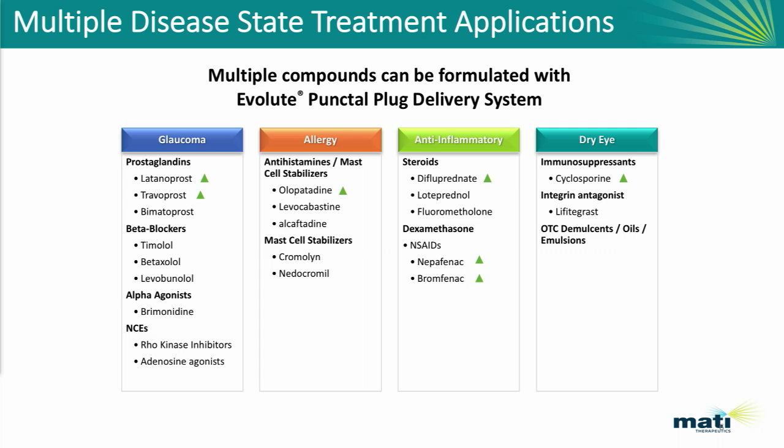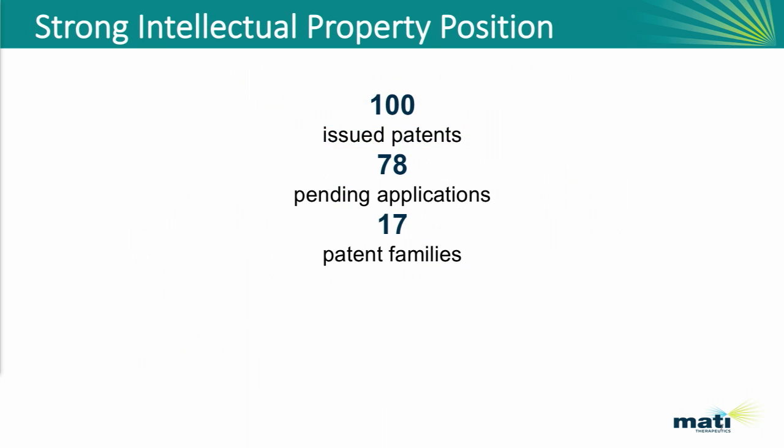Currently Matty is focused on two lead candidates which are anti-inflammatories: difluprednate, the steroid, and nepafenac, the nonsteroidal. We're also just initiating work on cyclosporine in dry eye. We believe that this technology can be used very broadly.